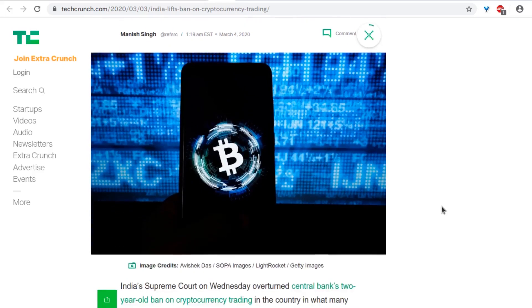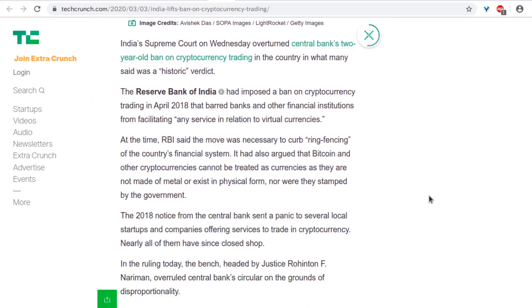India has lifted its ban on cryptocurrency trading. India has had a love-hate relationship with crypto — they banned trading, required reporting and liquidation, and now allow trading again. How infuriating must that be? India has a lot of smart people and is developing rapidly, but there are some gaps. We actually have a lot of viewers from India.